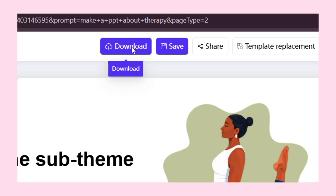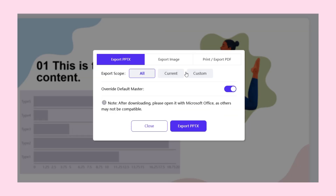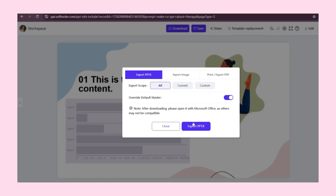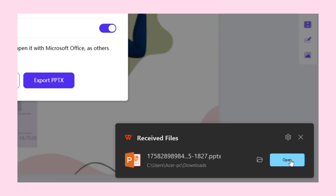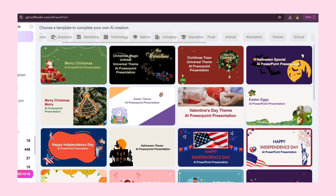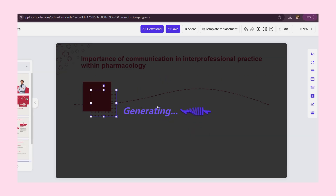When you're ready to share your work, WorkPPT makes exporting seamless. Presentations can be saved as PPTX files, PDFs, or images. Because the platform is web-based, your slides are accessible anytime on any device. You can even generate a presentation directly from an uploaded document, giving you multiple ways to create content quickly and efficiently.